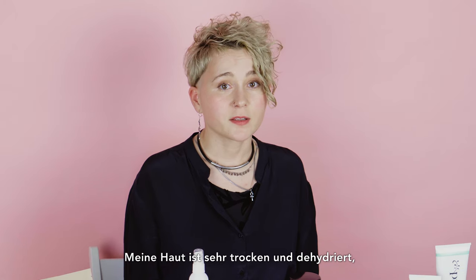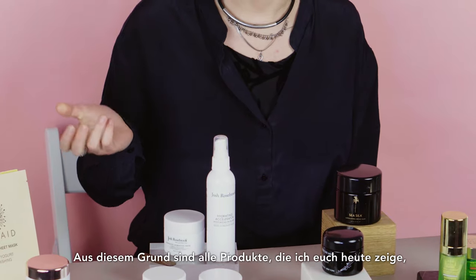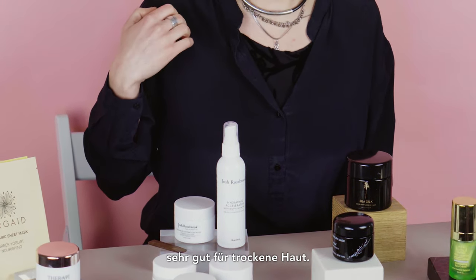My skin is very dry and dehydrated and it needs a lot of moisture, a lot of oils. So all the products I show today are very good for dry skin.